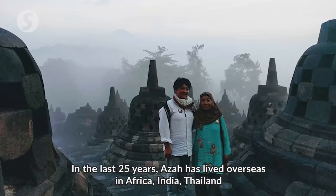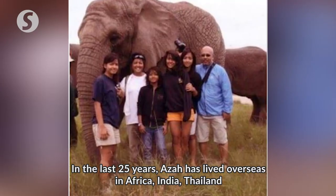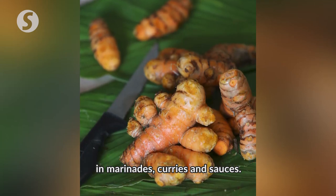In the last 25 years, Aza has lived overseas in Africa, India, Thailand, and the Middle East. Turmeric, she says, is widely used in these countries too — in marinades, curries, and sauces.